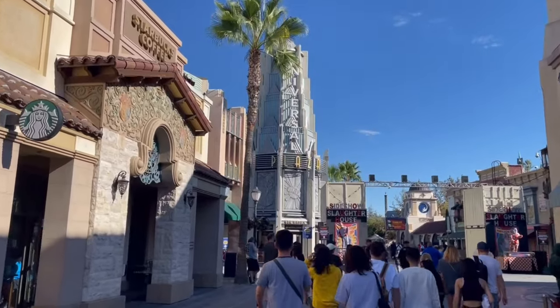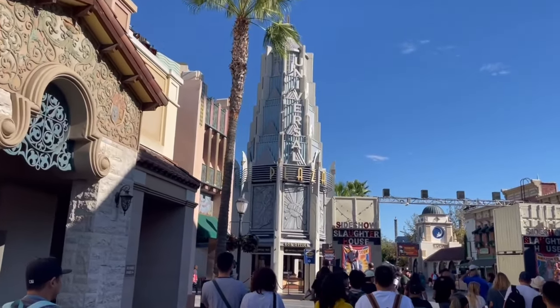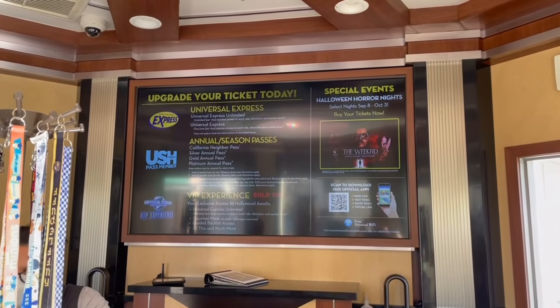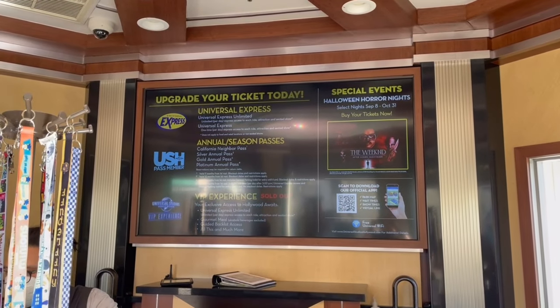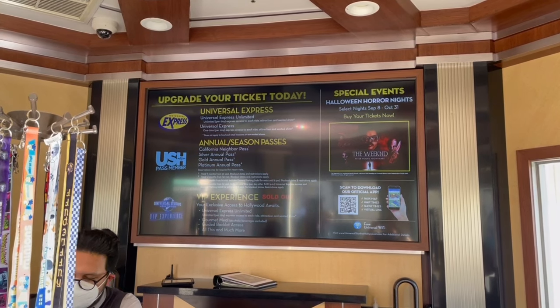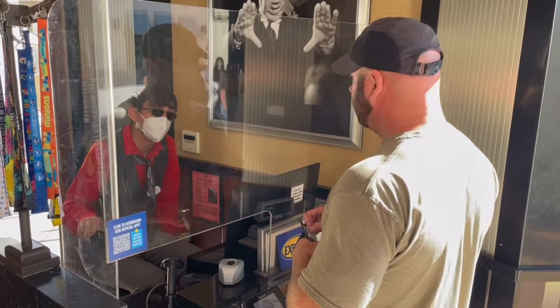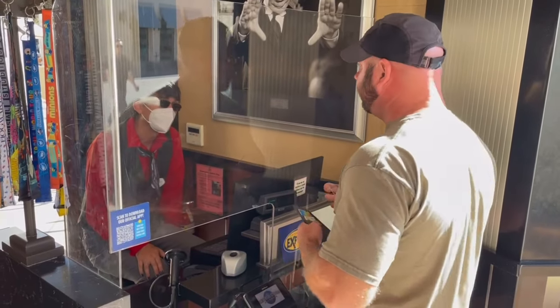If you've already bought your ticket and want to add the Express Pass, just find the box office right when you enter — keep going straight and you can't miss it. You just pay extra there. It's $95 as an add-on. I went ahead and got the Express Pass along with the day pass, so my total was $200. The cost depends on what day you come — I came on the weekend, so it was a little more than a weekday.